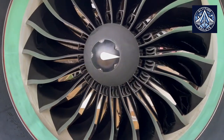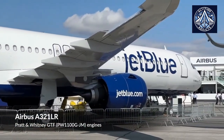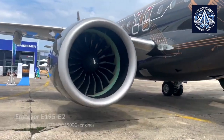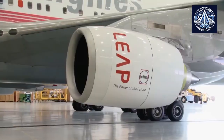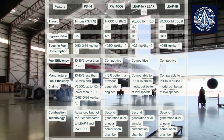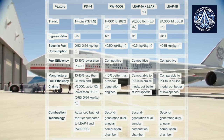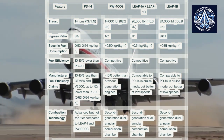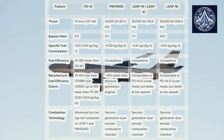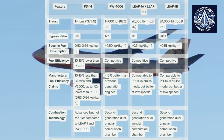The PW-1400G is set apart by its distinctive geared turbofan architecture, which includes a reduction transmission between the low-pressure turbine and the fan. This permits an ultra-high bypass ratio of 12:1 and a larger fan diameter of 81 inches. Conversely, the PD-14 and the Leap family adhere to a more conventional turbofan architecture. The PD-14 uses a 78-inch fan diameter and a bypass ratio of 8.5:1, identical to those of the Leap 1A and Leap 1C. The Leap 1B is distinguished by its reduced 69.4-inch fan diameter, specifically engineered to satisfy the ground clearance requirements of the Boeing 737 MAX.